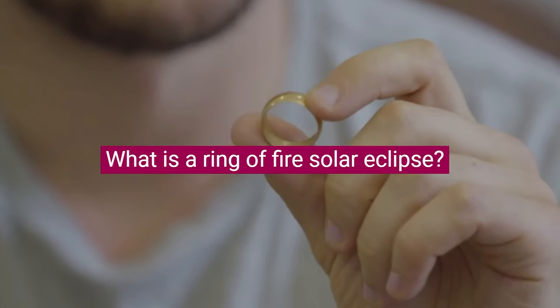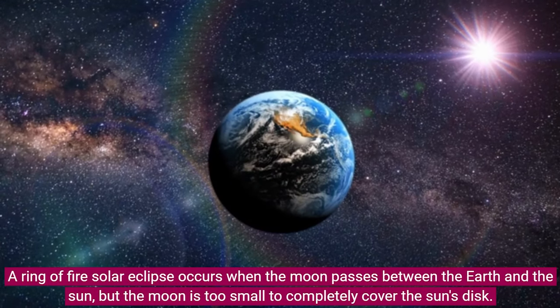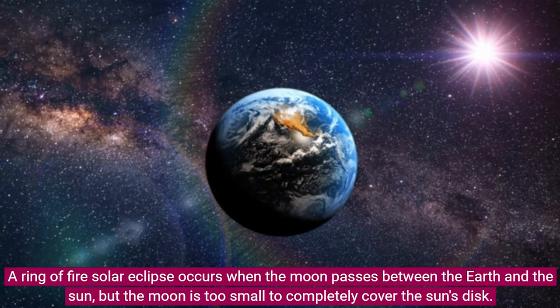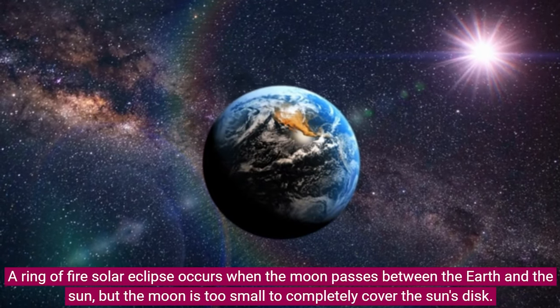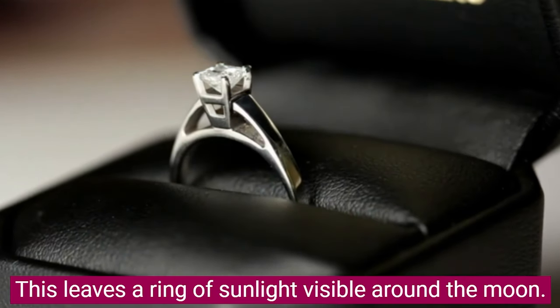What is a Ring of Fire Solar Eclipse? A Ring of Fire Solar Eclipse occurs when the Moon passes between the Earth and the Sun, but the Moon is too small to completely cover the Sun's disk. This leaves a ring of sunlight visible around the Moon.